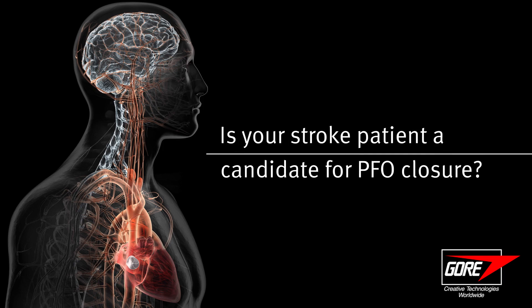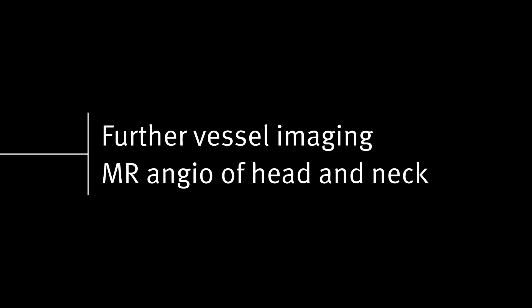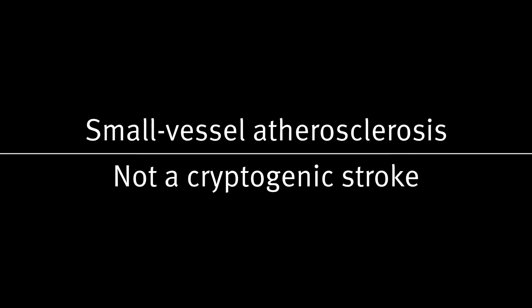There's no one-size-fits-all stroke workup for patients. We often have a patient get an MRI, and if that demonstrates a stroke, we do further vessel imaging with an MR angio of the head and neck. A patient that has multiple prior silent strokes likely has small vessel atherosclerosis and is not a cryptogenic stroke.